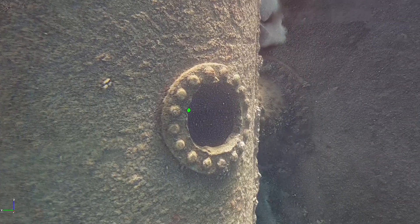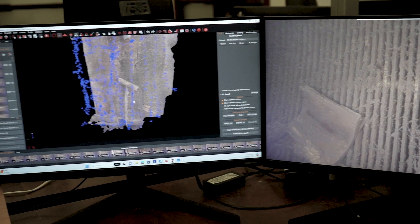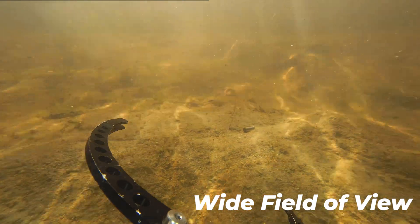Generate detailed 3D models effortlessly with our auto snapshot and motion blur reduction to help photogrammetry software handle the rest. Expand your perspective with a wide field of view, covering more ground for comprehensive surveys and assessments.